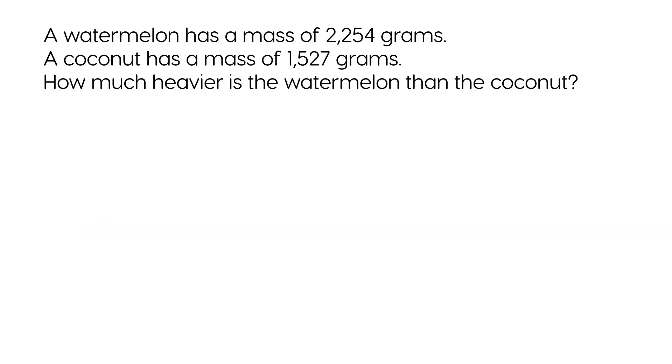A watermelon has a mass of 2,254 grams. A coconut has a mass of 1,527 grams. How much heavier is the watermelon than the coconut?